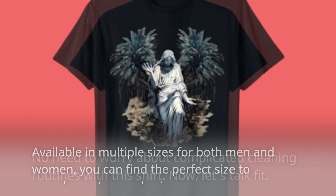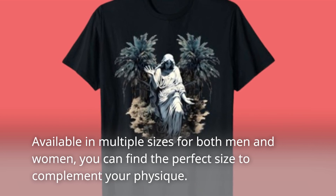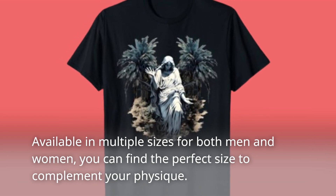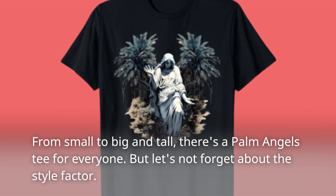Now, let's talk fit. Available in multiple sizes for both men and women, you can find the perfect size to complement your physique. From small to big and tall, there's a Palm Angels tee for everyone.